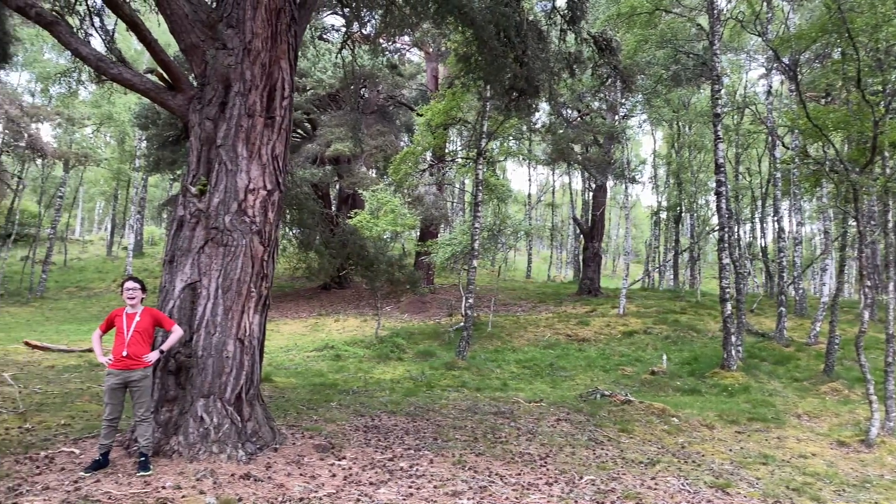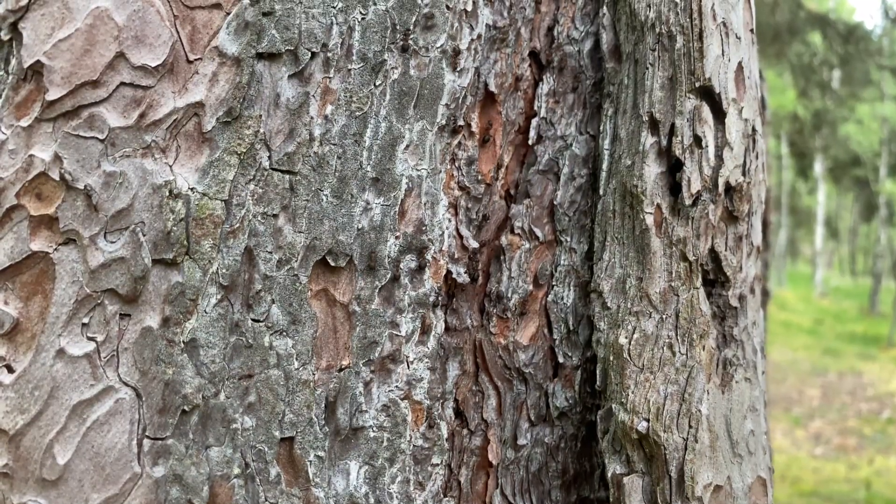Hey guys, it's Xander, aka Antboy. As you know, I love ants.